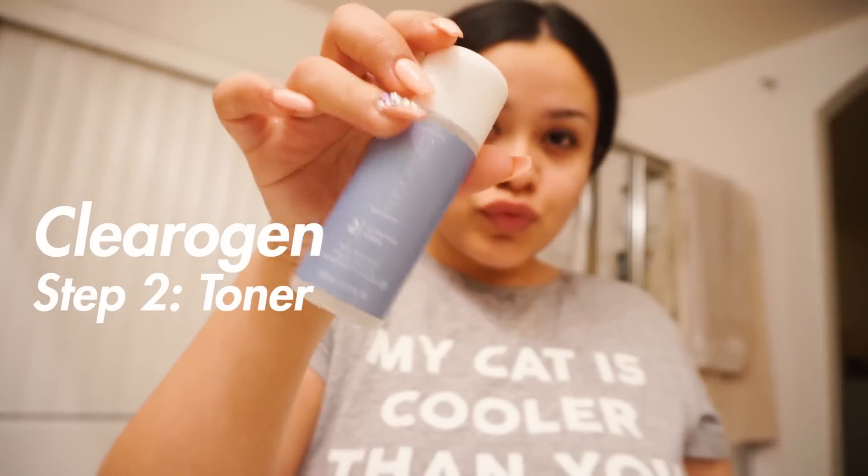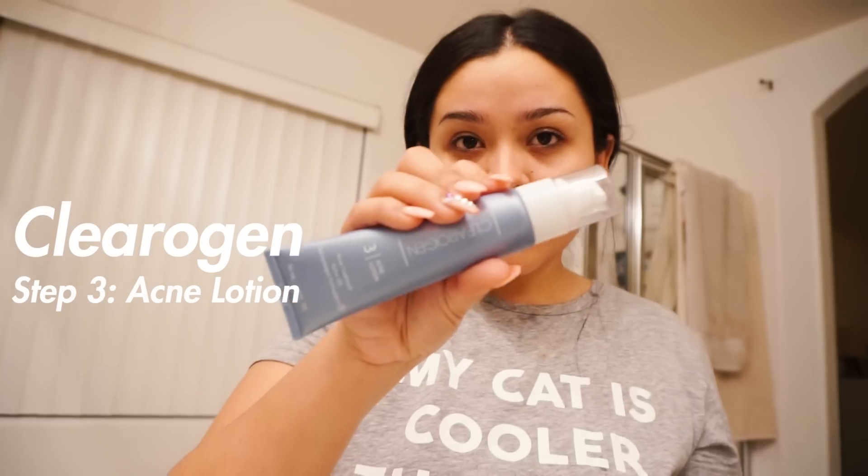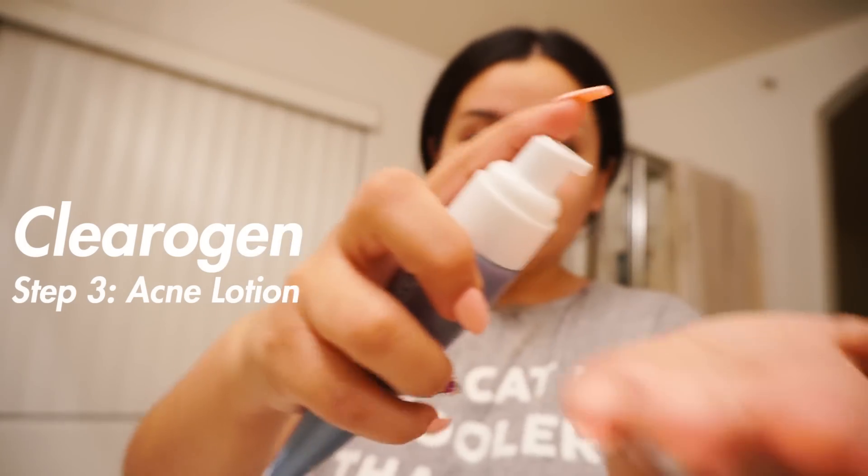I dried my face and now I'm going to use step two, which is their toner. I get about two pumps of that and really apply it all over my face, massaging it in. Lastly, I'm going to be using their acne lotion, which is really good for killing bacteria and controlling the oils on my face.